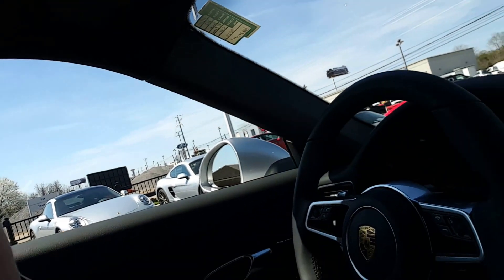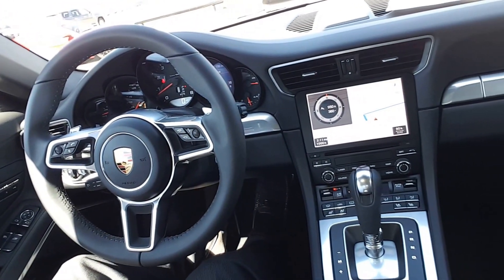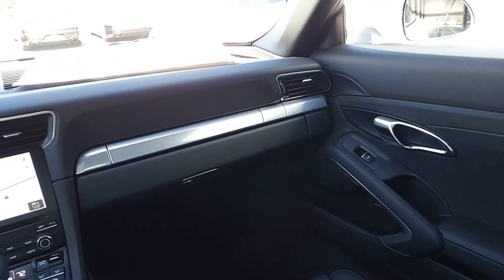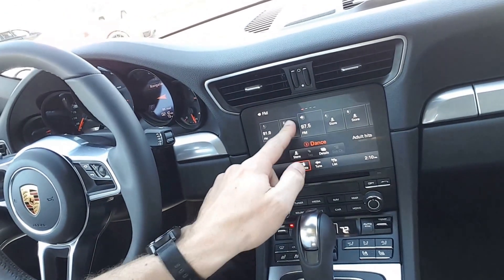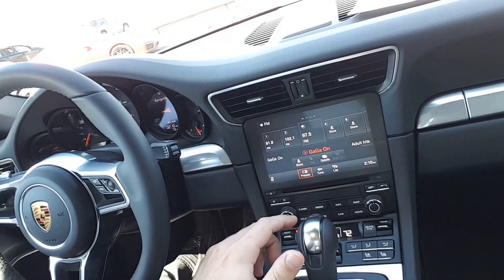I just wanted to walk through the interior real quick and the new navigation system. And just real quick, I'll go through it — the touch interface is much better.